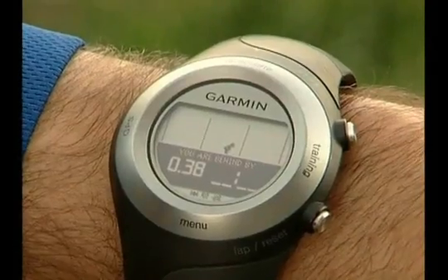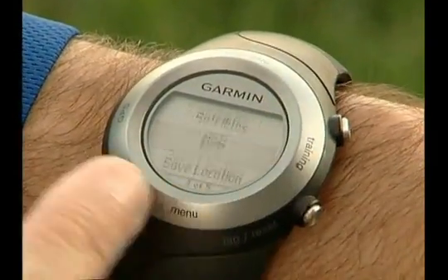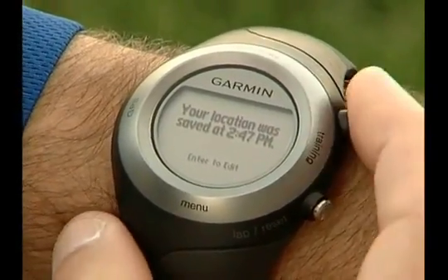Let's say you go for a run in a new city and you spot a deli that you want to try for lunch. You can mark and save the location so you can return to it later. To save a location, touch and hold GPS, then select Save Location. The location is automatically saved by the date and time you marked it.